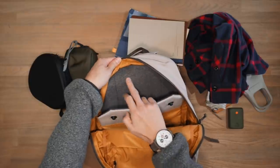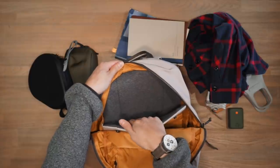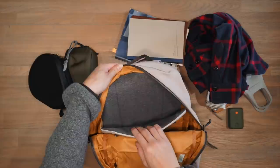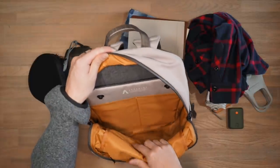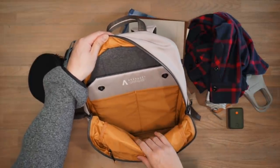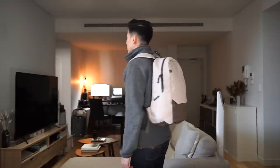The laptop compartment has a protective Niwool padding liner to keep your laptop scratch-free and fits up to a 16-inch laptop. It's also suspended from the base of the bag, so if you drop it on its base or accidentally drop the whole bag, it'll protect your laptop from those impacts. Overall, a very simple yet solid backpack with that classic daypack silhouette.